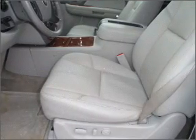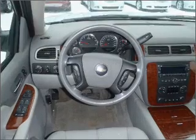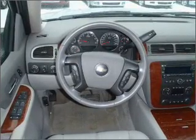Heated seats offer comfort in cold weather. Enjoy the flexibility of multi-zone temperature controls. There's nothing like a sunroof on a nice day.